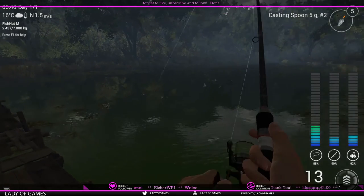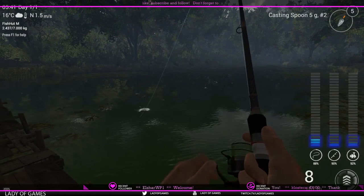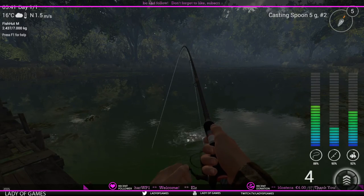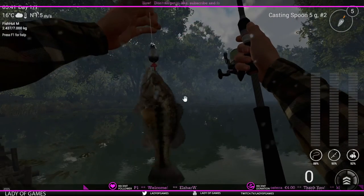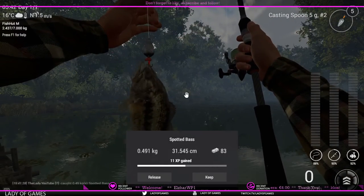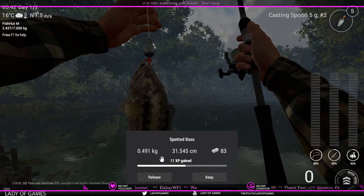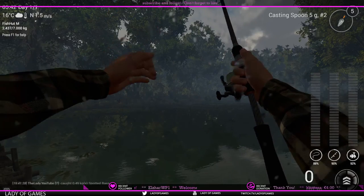We have a fish on — let's reel this one in and see what we hooked. It's a bass — always a surprise here because sometimes you can also catch a pike. But here we go, a spotted bass close to five grams. It gives you eight free bucks and eleven XP, at least this one.